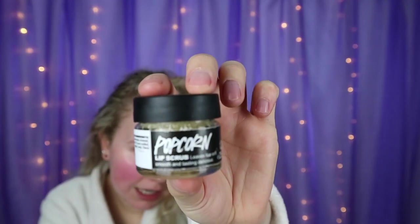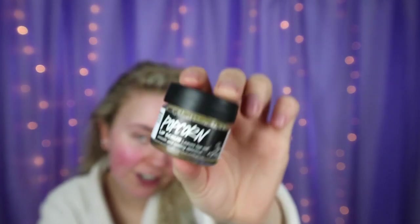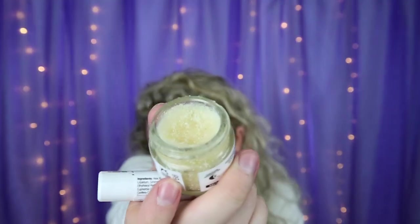This isn't part of my daily routine but when my lips get chapped I love the Lush Popcorn lip exfoliator. It exfoliates your lips and gets all the dry skin off. It smells gorgeous — obviously like popcorn. It's like little sherbet crystals.